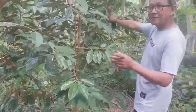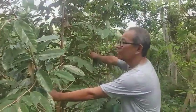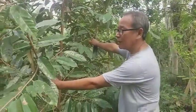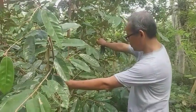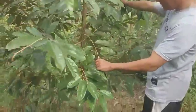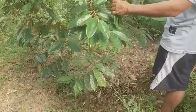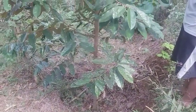This is also durian kamun, planted two years ago, and it has already developed well. This area has been composted using the gulma (weeds) that we have processed.